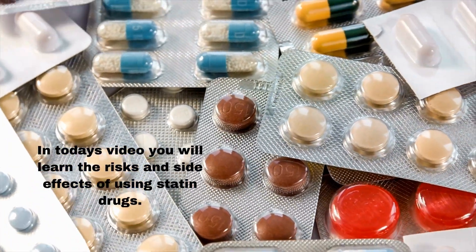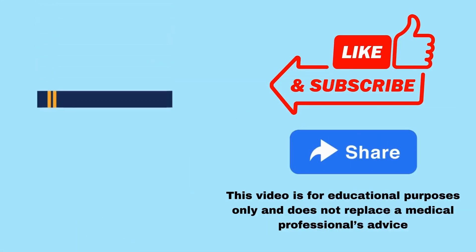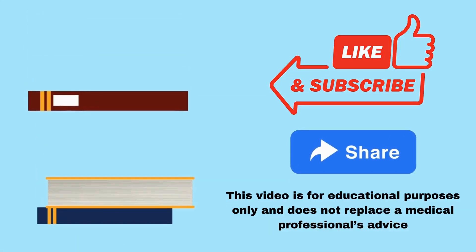In today's video you will learn the risks and side effects of using statin drugs. This video is for educational purposes only and does not replace a medical professional's advice.